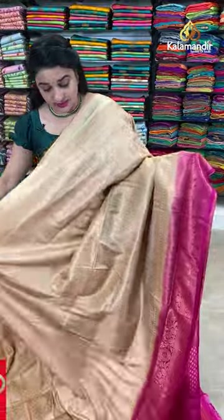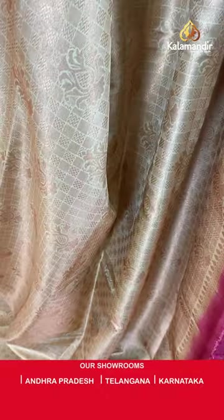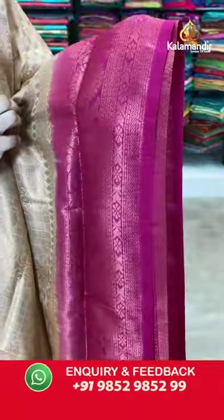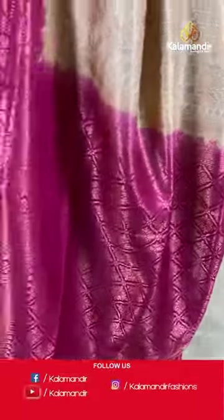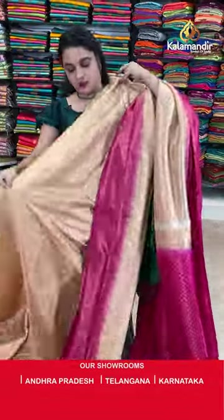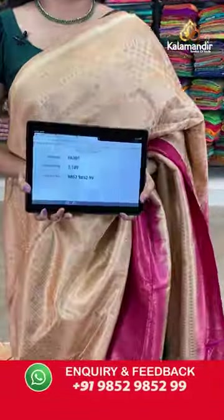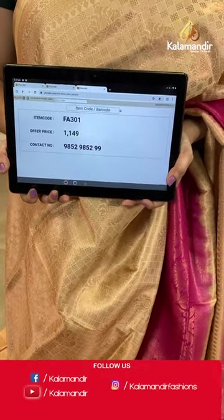Let us check the next one — cream and pink colour, a very traditional combination. The body is with the blocks and floral motifs in copper zari. Contrast border with the circle florals and cross weave and blocked weave in copper zari. Contrast pallu with the intricate floral brocade. Paired with contrast floral brocade blouse. Saree code is FA301 and Viva's price Rs.1149 only. To purchase, take a screenshot and share on our WhatsApp number.